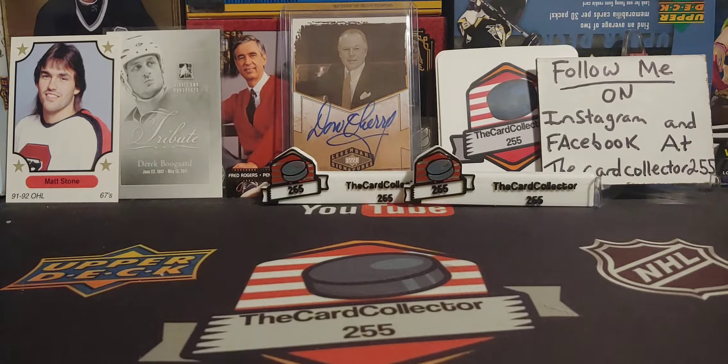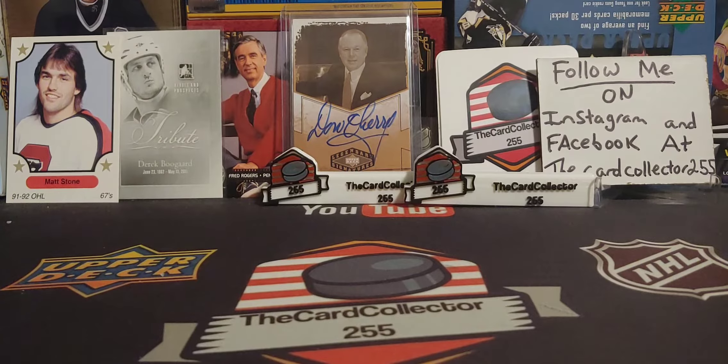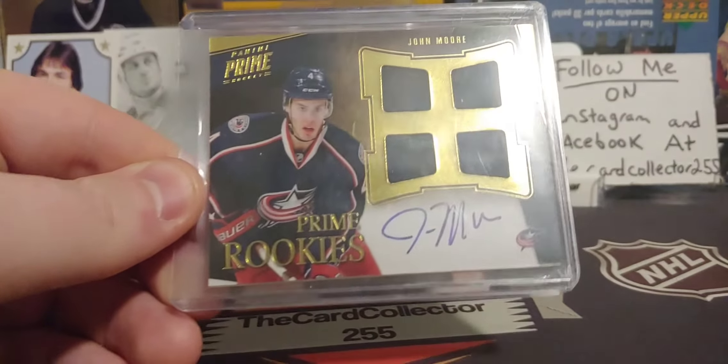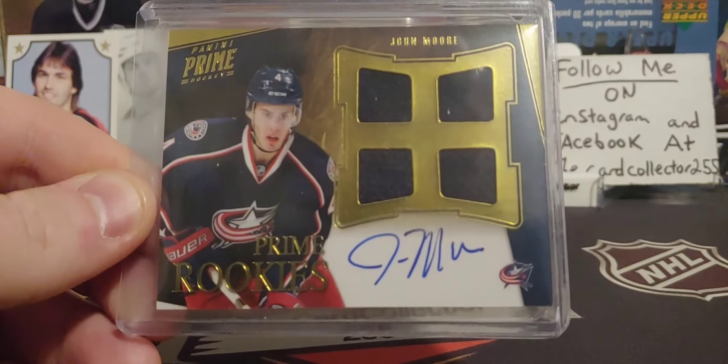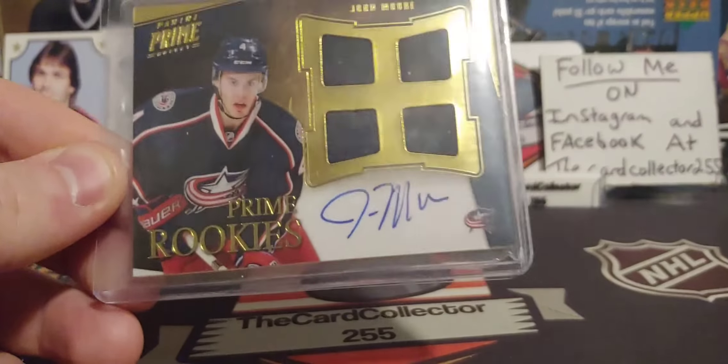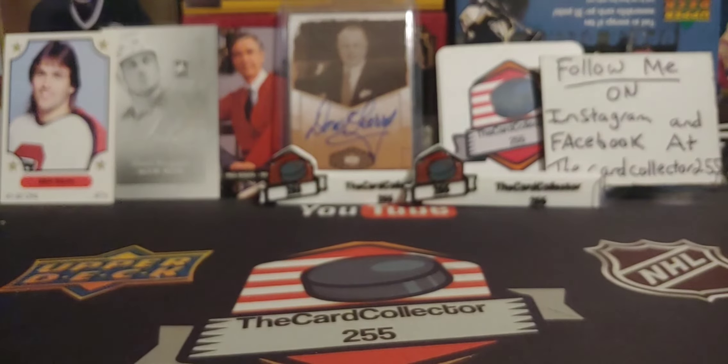That is the end of my video. I hope you guys hit that subscribe button, like this video, and don't forget to comment what you thought of the local pickups. To finish off the story — I bought this in a mystery pull for five dollars, so there's a John Moore autograph. I spent five bucks on it. I hope you guys have a good day, have a good night — I'm the card collector, and I'm out.